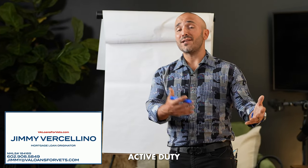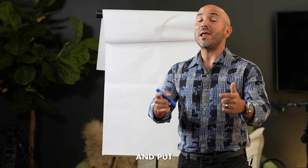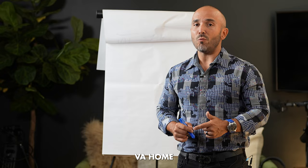Hey everybody, it's Jimmy V here and today I wanted to talk to all of my veterans and active duty service members about the VA home loan and the step-by-step process. What do you as a veteran or active duty service member need to do to go out there and put rounds down range with your VA home loan benefit?